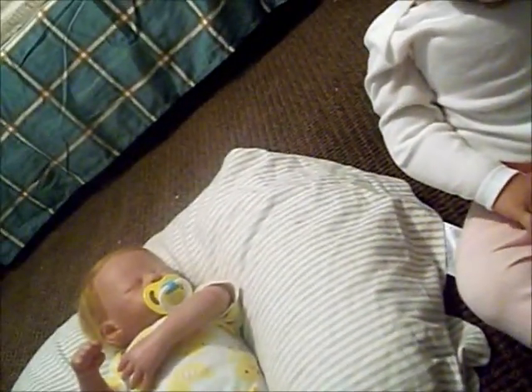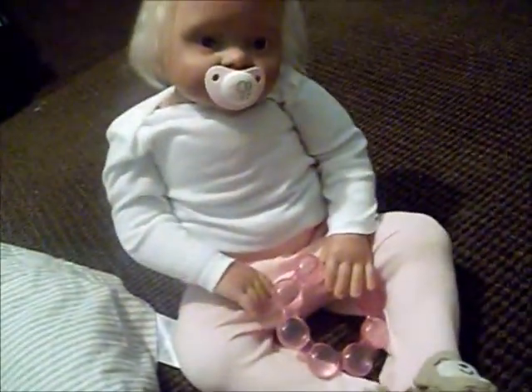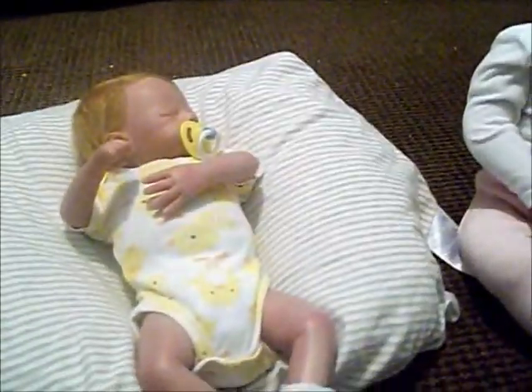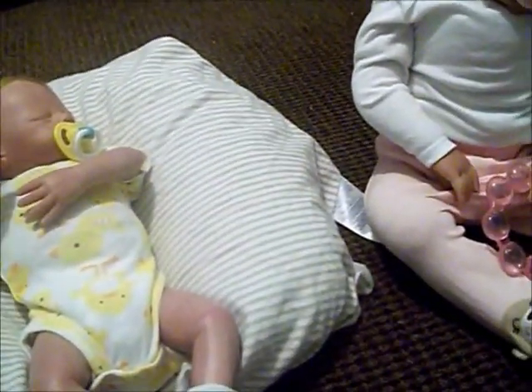She doesn't have a lot of sleepers — she has three sleepers and two sleeper sets. So I'm going to hopefully go to Once Upon a Child sometime this week and get her one more sleeper. He needs like two more sleepers too.